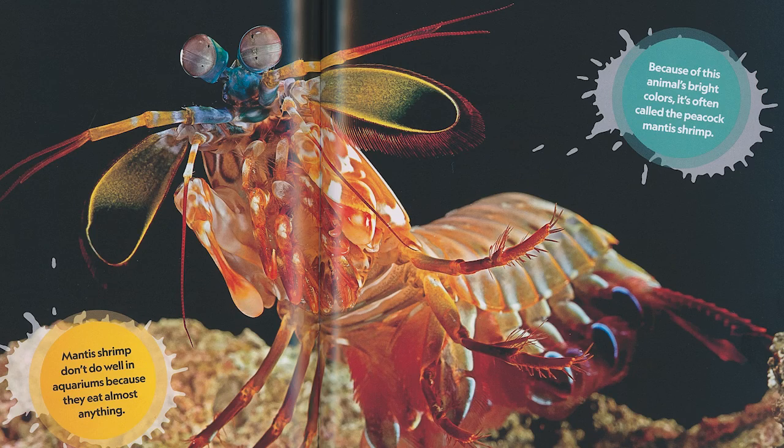Another one I thought was very interesting is a shrimp — it's called the mantis shrimp. It's pretty small, about four inches long, every color of the rainbow — just beautiful to look at. Its defensive mechanism is to use its claws to punch a predator that comes too close, which doesn't sound bad until you consider that their punch is strong enough to break glass. To have something that's four inches long that can break glass was very eye-opening for me.